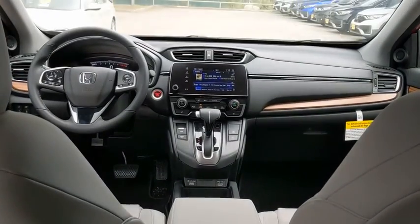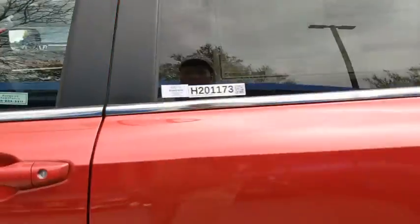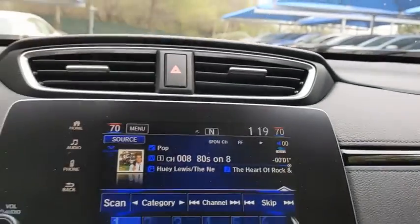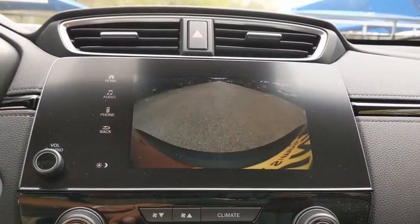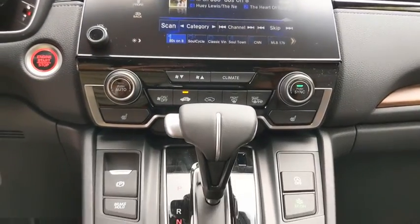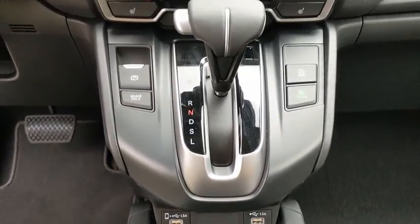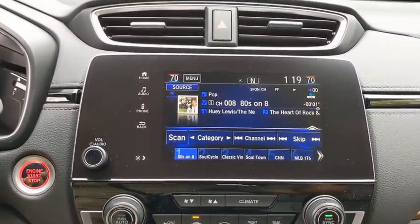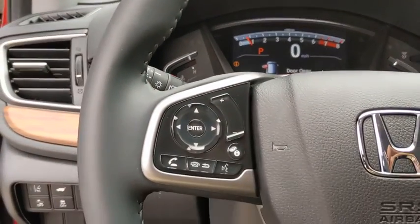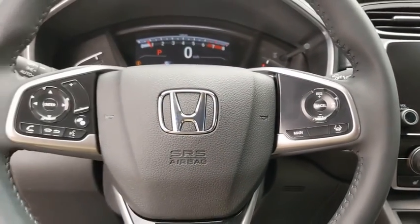If affordable style and reliability are what you're looking for, this vehicle couldn't be more perfect. Drive it today. Bye.